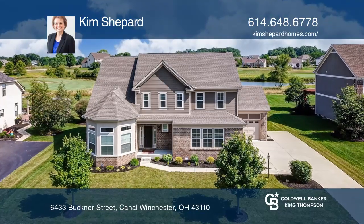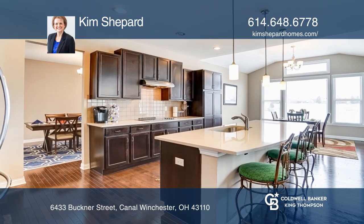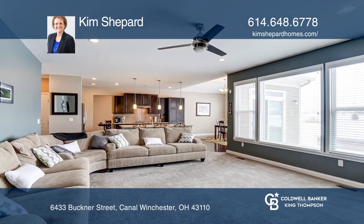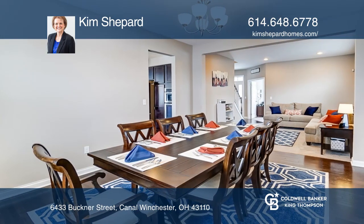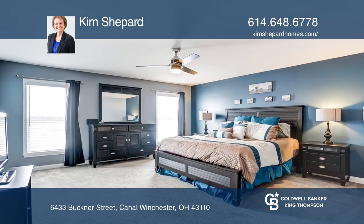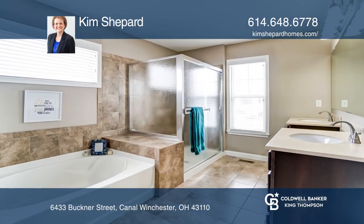This four-bedroom, four-bath home offers an open floor plan that boasts a gourmet eat-in kitchen, large island, granite countertops, stainless appliances, and stunning hardwood flooring that overlooks a beautiful great room with soaring ceilings, a fireplace, and stunning windows with a great waterfront view of the golf course.